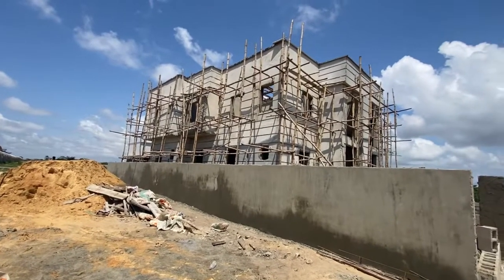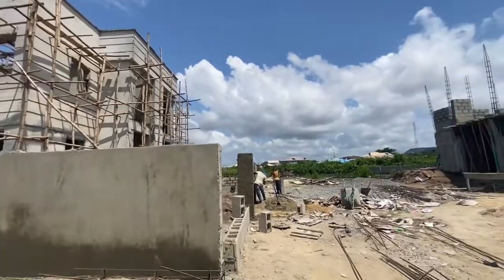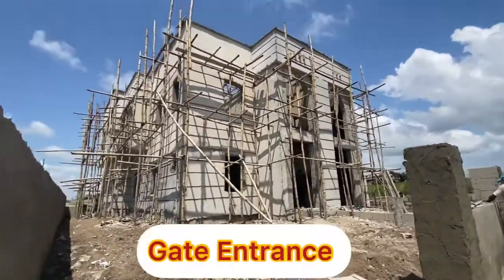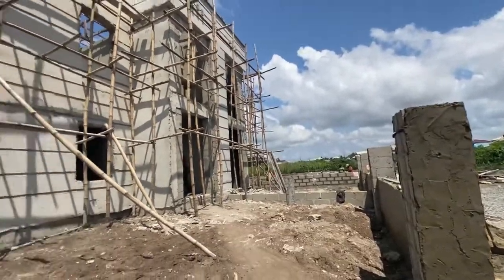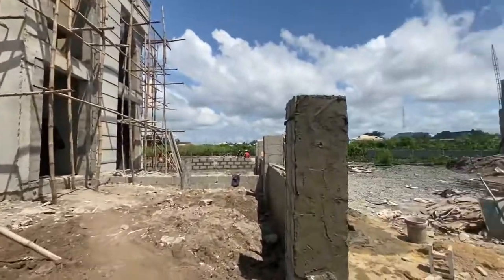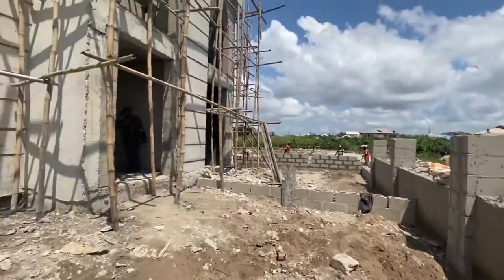This is a showing of the three-bedroom semi-detached duplex with a BQ. This is the entrance. There's ample space for you to park. There's going to be a demarcation here — this is the wall that will demarcate — and this is the entrance.